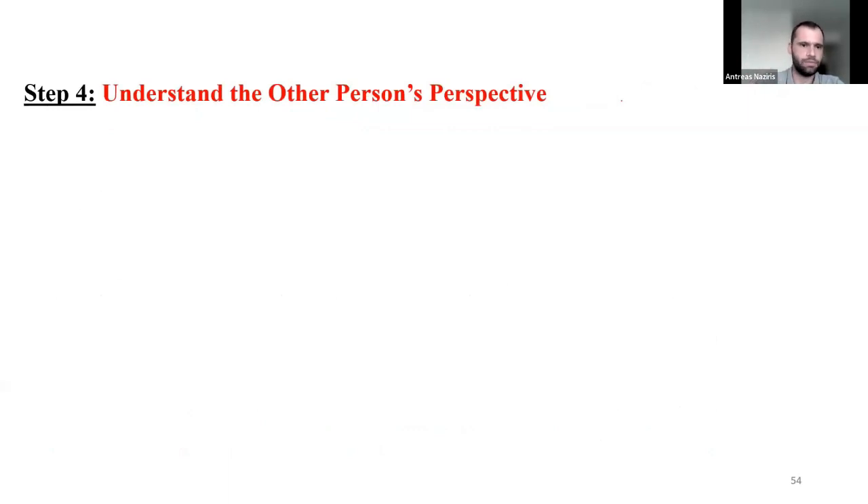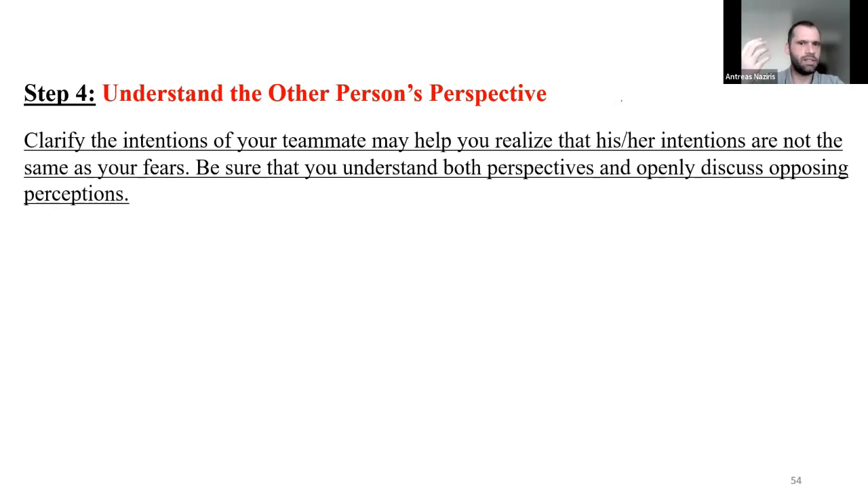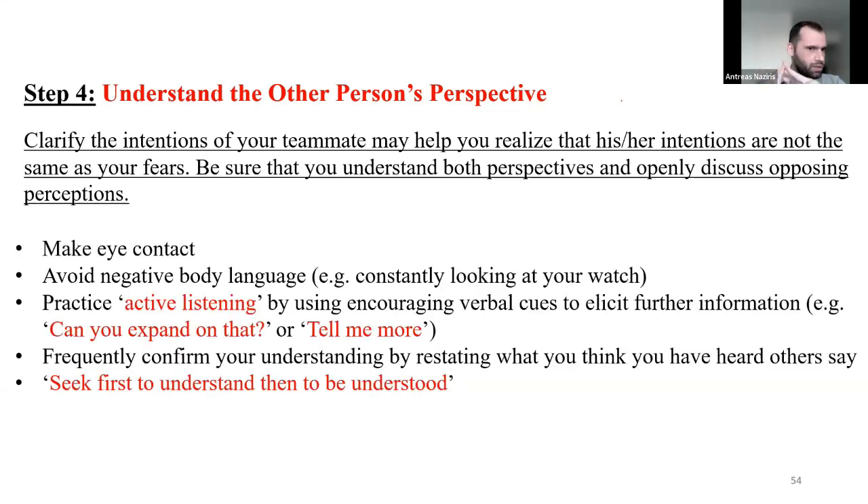Step four: understand the other person's perspective. Clarifying the intentions of your teammates may help you realize their intentions are not what you fear. Be sure you understand both perspectives and openly discuss opposing perceptions. Make eye contact, avoid negative body language like constantly looking at your watch. Practice active listening by using encouraging verbal cues to elicit further information — for example, 'Can you expand on that idea?' or 'Tell me more.' Frequently confirm your understanding by restating what you think you heard others say.